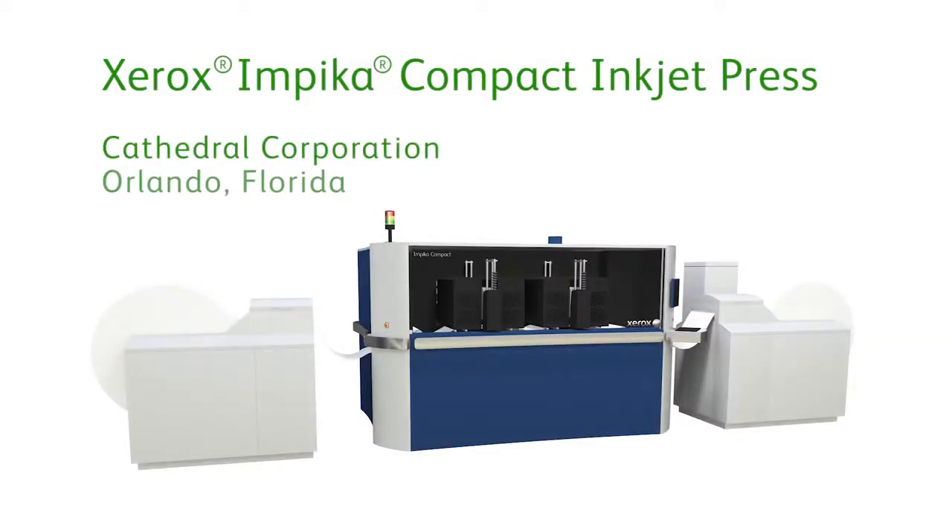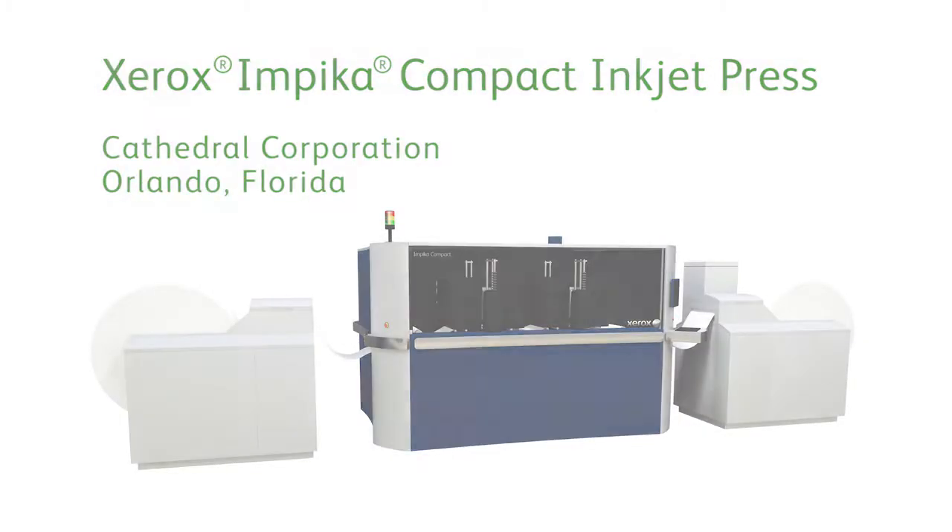Cathedral is a variable data printer and we provide financial, marketing, and fundraising communications for member and community-based organizations across the US.